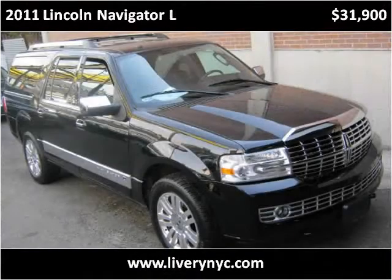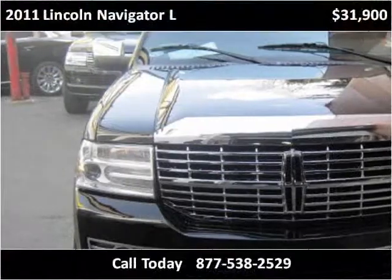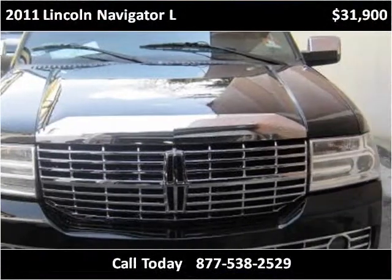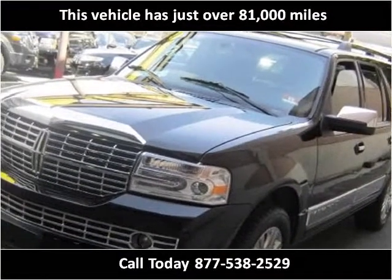This 2011 Lincoln Navigator L is available from Tower Auto Mall. This vehicle has just over 81,000 miles.